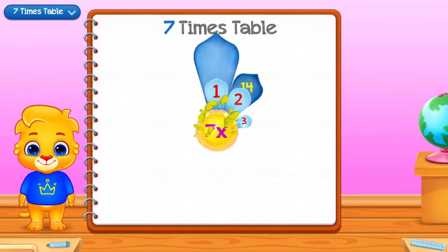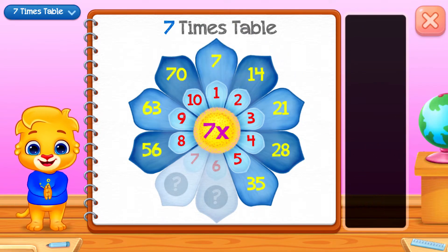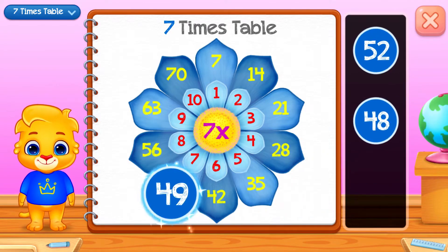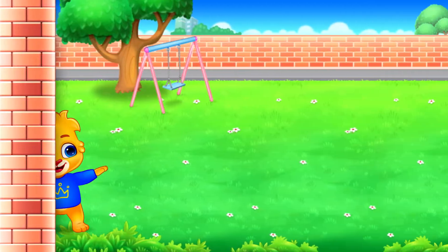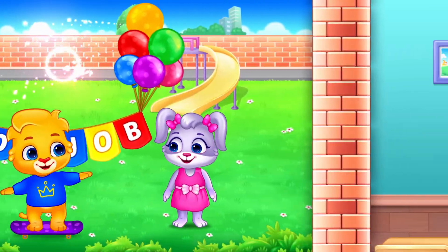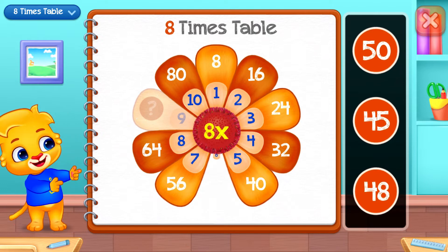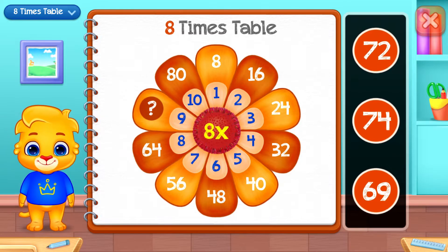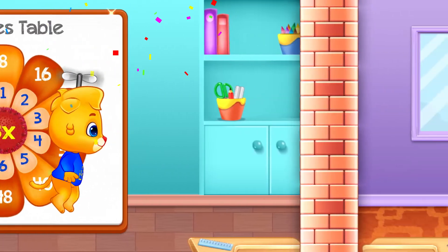Seven times table. Seven. Forty-two! Good job! Forty-nine! Good job! Eight times table. Forty-eight. Seventy-two! Woo-hoo!